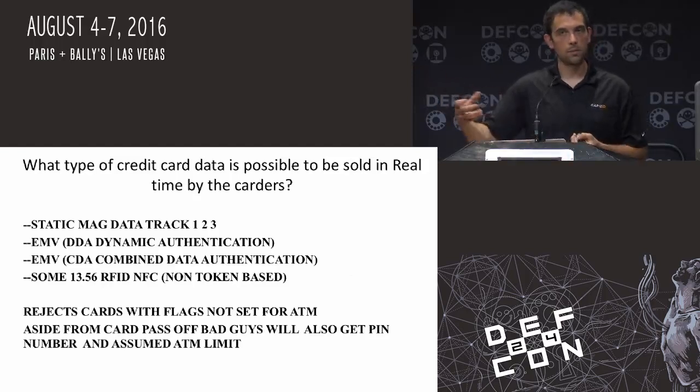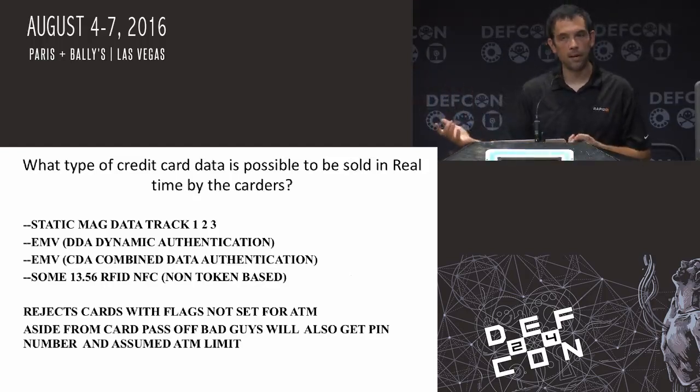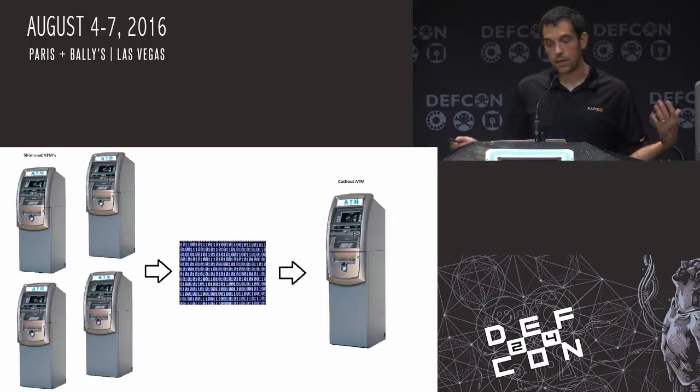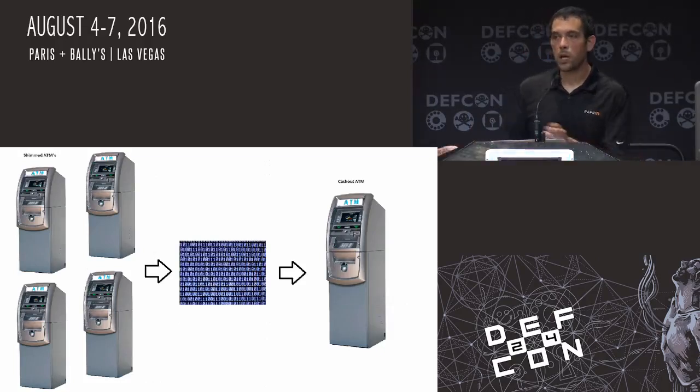Any time that they would compromise a card — using a Lebanese loop or other devices where they would get cards stuck in the ATM and come back for them — they were most likely taking these cards and looking at actual flag details, collecting all this information from the banking networks. That's what led me to believe that eventually they're going to be going after EMV transactions. But why would they do it now? Because they have all this low-hanging fruit of magnetic card data.